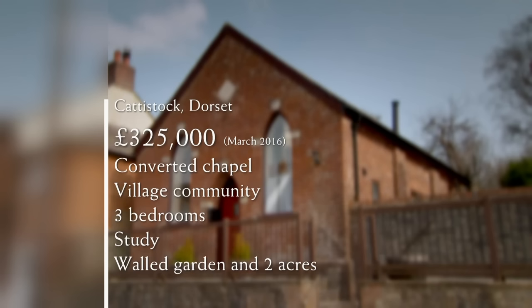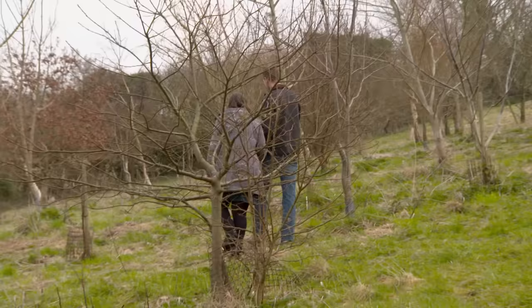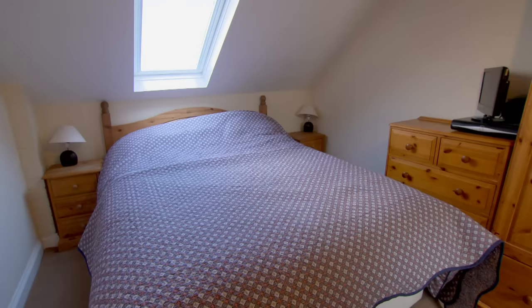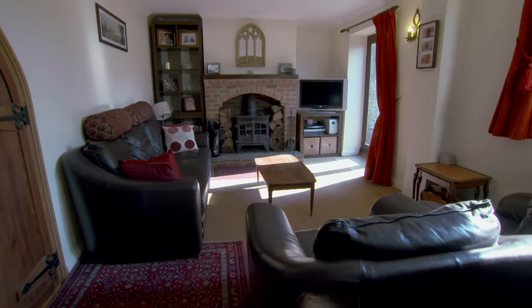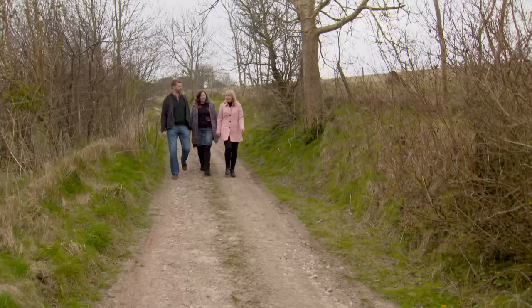Chris's memory is right — the asking price for the chapel with nearly two acres of land is £325,000. Without the land, the chapel alone is £295,000, though the sellers ideally want to sell both together. Coming in well under budget, the converted chapel has the character features and village location Chris and Kate were after, with three bedrooms, a separate study, outside space for Dolly and nearly two acres of land. Chris notes it's not a massive house but has everything they need, and the plot is amazing.